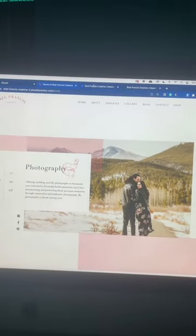The result was a site that Shelby said finally felt authentic to herself. Here's the before. Here's the after.